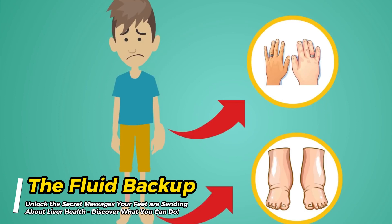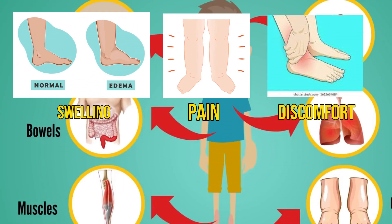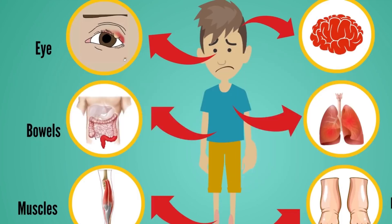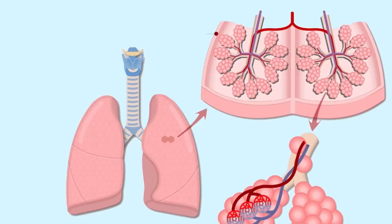The fluid backup. Fluid backup, also known as edema, occurs when excess fluid collects in the tissues of the body, causing swelling, pain, and discomfort, especially in the legs and feet. Itching or inflammation in the bottom of the foot can be a symptom of fluid backup caused by a congested liver. This can also lead to a condition called plantar fasciitis, which is often mistaken for inflammation of the fascia when it's really a liver problem. To prevent fluid backup, it's important to maintain a healthy weight, exercise regularly, and avoid standing or sitting for long periods.